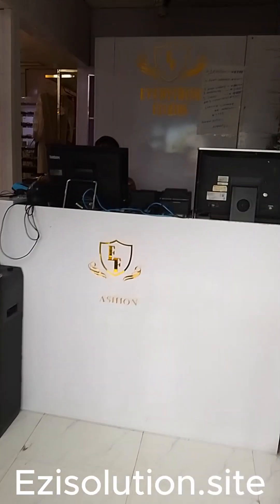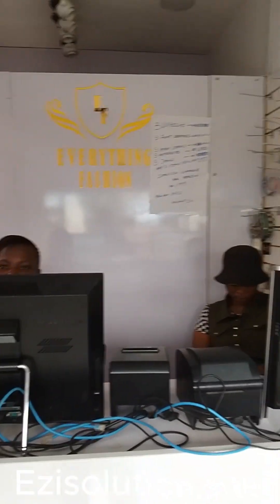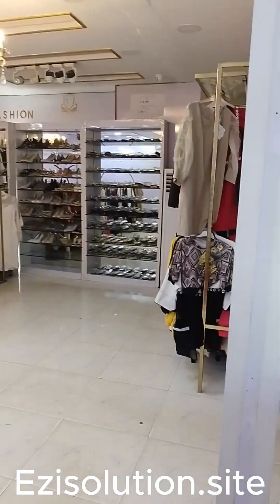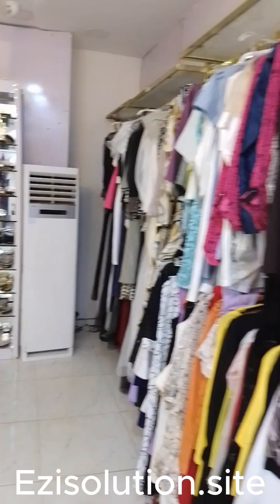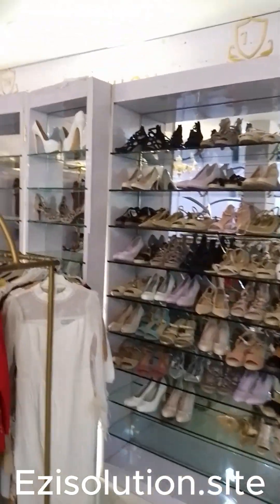It handles all your products, tracks your inventory — everything you can see in this place is completely programmed inside this software. Retailman point of sale software is the software here, and everything here is completely programmed in this very software.